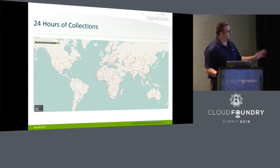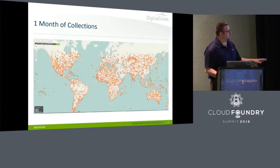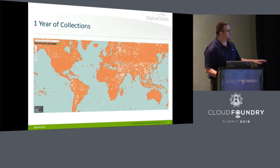So what do we do? In 24 hours, seven days, one month, six months, a year — we can paint pretty much the entire Earth several times.